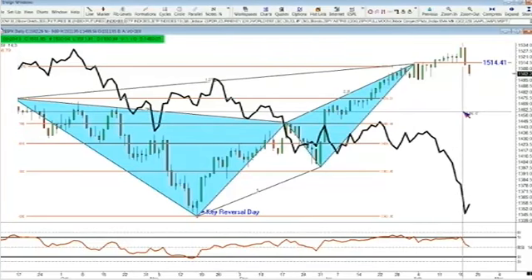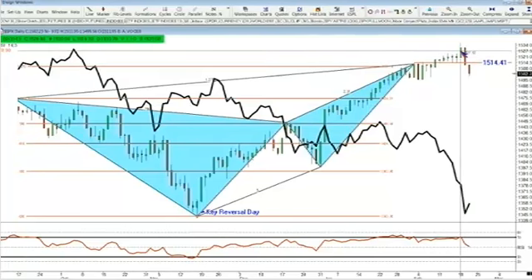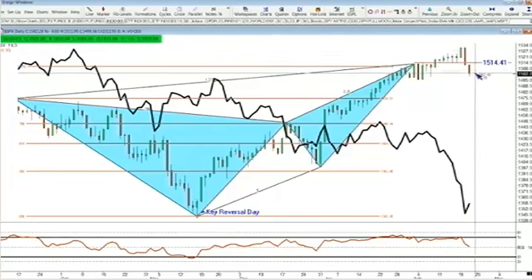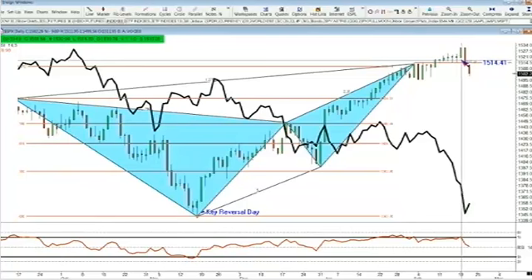That is a bearish engulfing bear sash candle. You can see the close of the prior session — that's the February 19th high, closing at a session high at 1,530.94. The S&P opened up at 1,530.94, so you've got a bearish engulfing. What's a bearish engulfing? That is when this red body here engulfs the entire prior session. That is a bearish reversal sign. We know that the bears are certainly out today and having some follow-through. So long as the S&P cash index does not close above 1,519.79, you will have confirmation that a market top is in place. Right now trading out at 1,502.